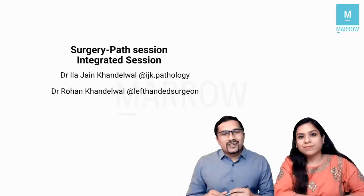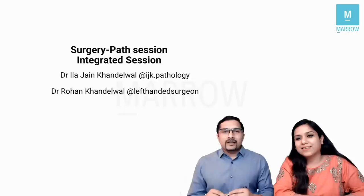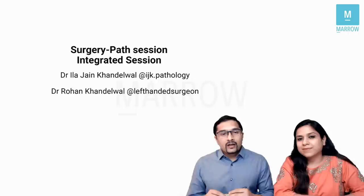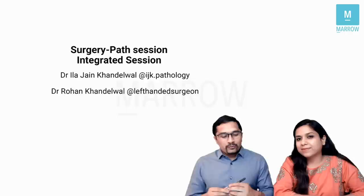Hello everyone, I'm Dr. Rohan Khandelwal. Hi everyone, I'm Dr. Gilajan Khandelwal. Today we bring to you a surgery and pathology integrated session where we will be covering few topics where both surgery and pathology are very important, not only from the clinical point of view but also from the exam point. Integrated medicine is the need of the hour and these are the kind of questions which you'll be asked in future exams. This is just an endeavor to bring our dining table conversations to all of you.